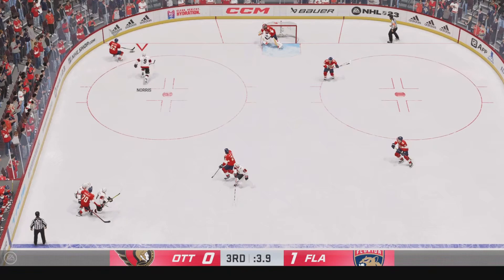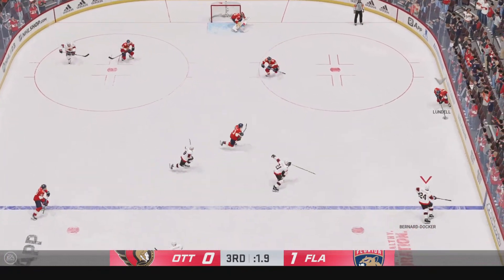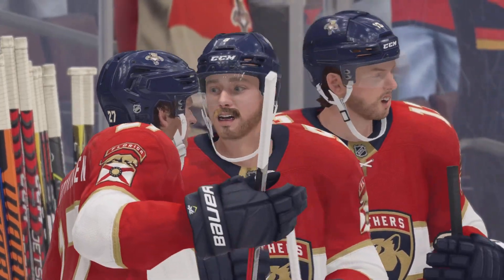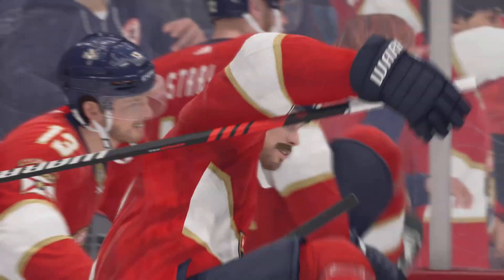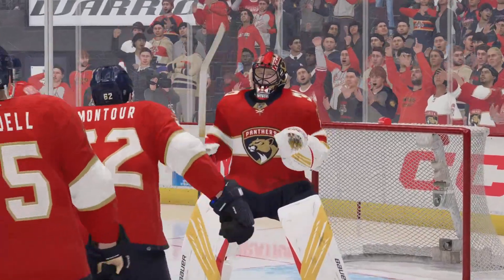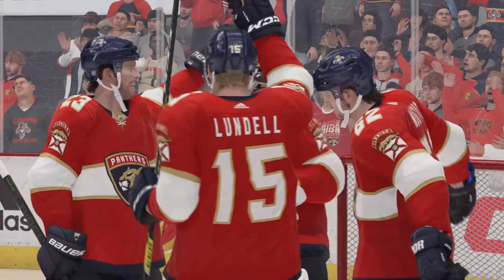Five, four, three, two, one — there's the horn, and it's time to breathe. His first shot of the season is a beauty. He played well, the team played well in front of him as well. Is that a confidence boost?